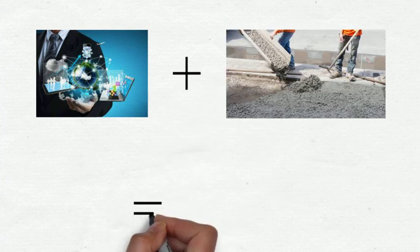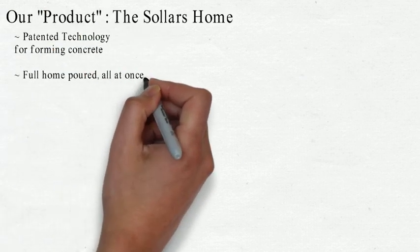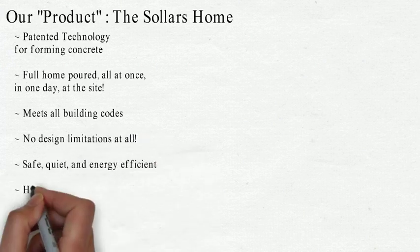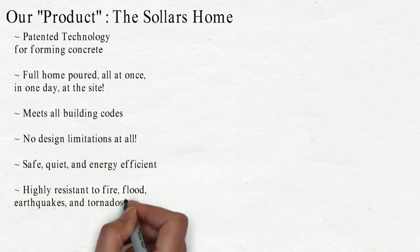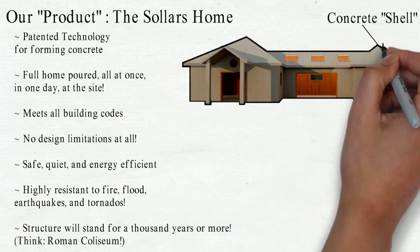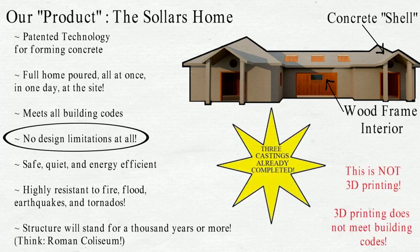We're a technology company and we build with concrete, the second most used substance on the planet. Our unfair advantage is the patented forming technology that enables us to cast our product, the Sollers Home, all at once in one day at the site while meeting all building codes. Imagine a reinforced concrete shell around a typical wood frame home but with no design limitations — literally any size or shape or finish you want.